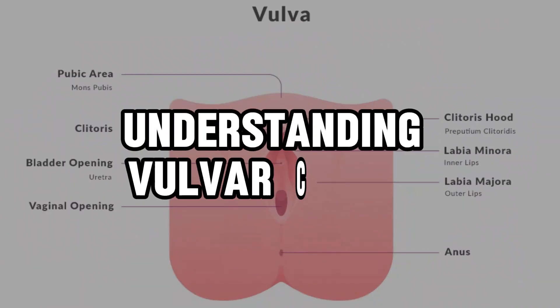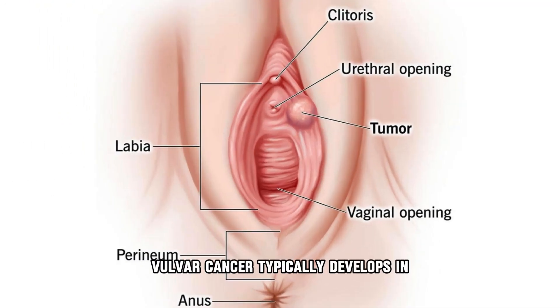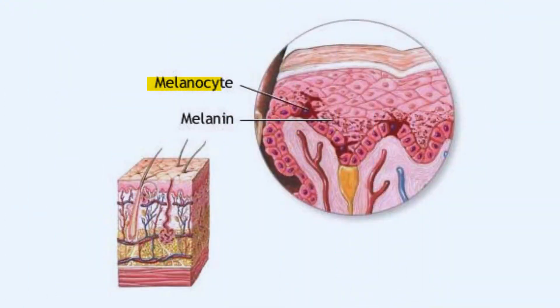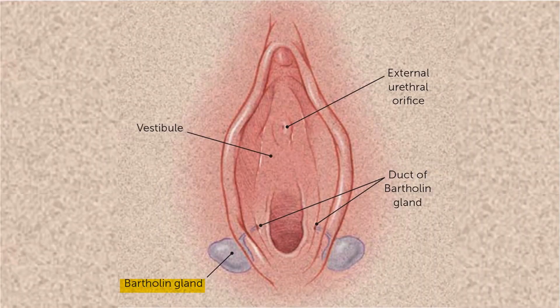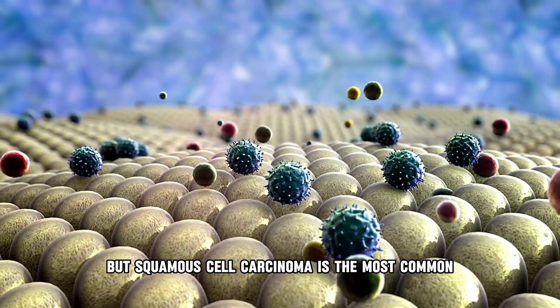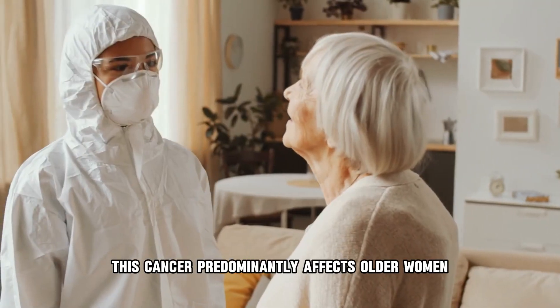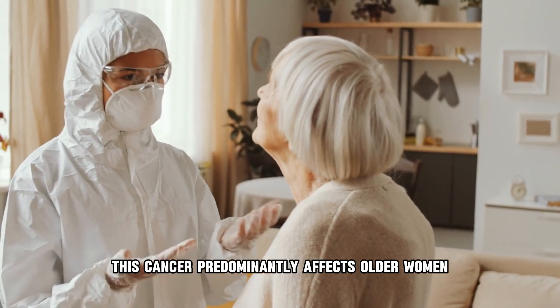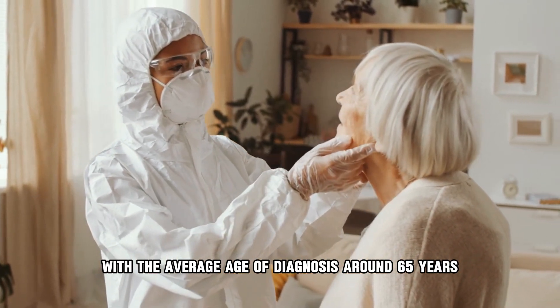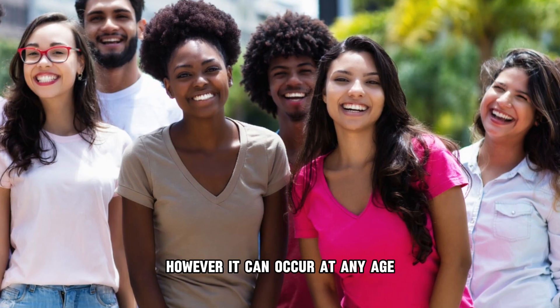Understanding vulva cancer: Vulva cancer typically develops in the squamous cells that line the vulva. It can also originate from other types of cells, such as melanocytes or Bartholin gland cells, but squamous cell carcinoma is the most common histological type. This cancer predominantly affects older women, with the average age of diagnosis around 65 years, though it can occur at any age.